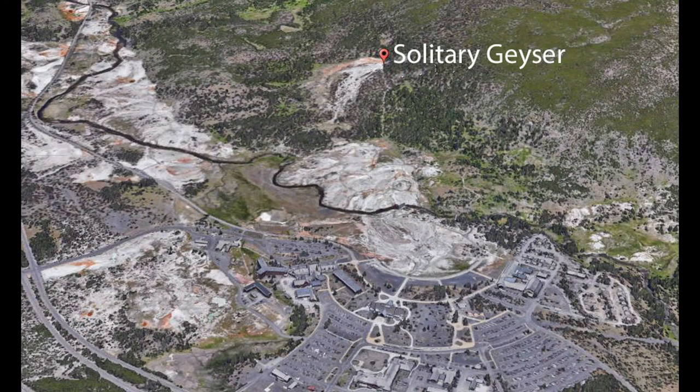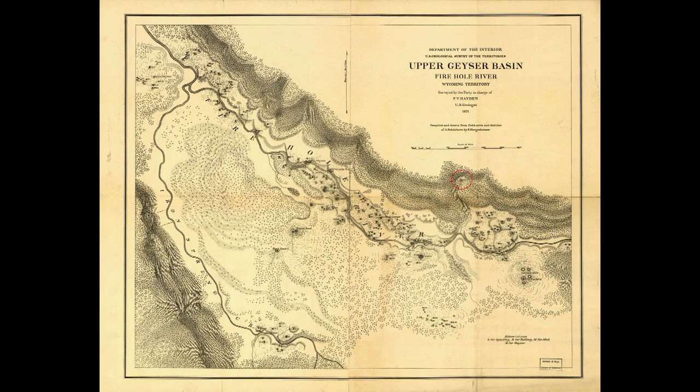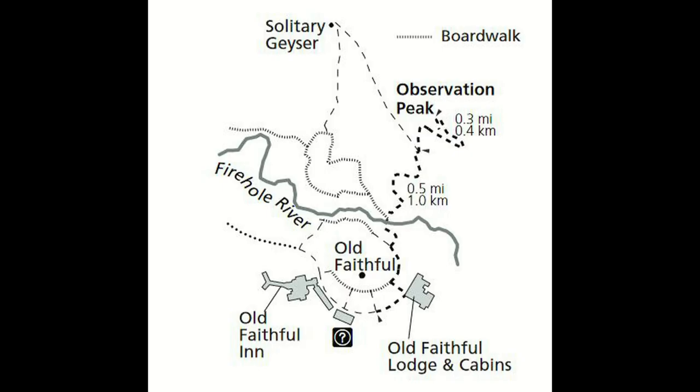Solitary Geyser is in the Upper Geyser Basin, about three-tenths of a mile north of Geyser Hill. It was located as early as 1871 by the Hayden Expedition. You can hike to it directly from Geyser Hill or via a loop trail which includes Observation Point.